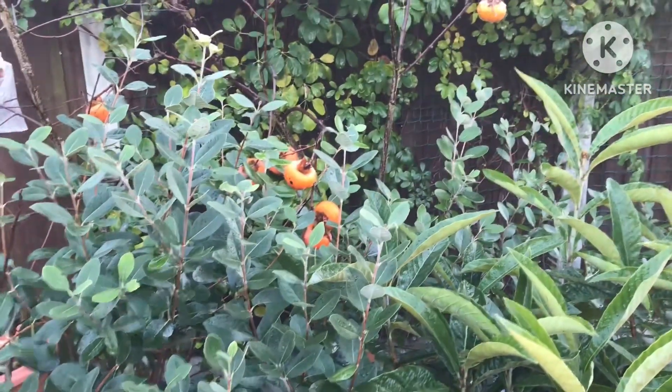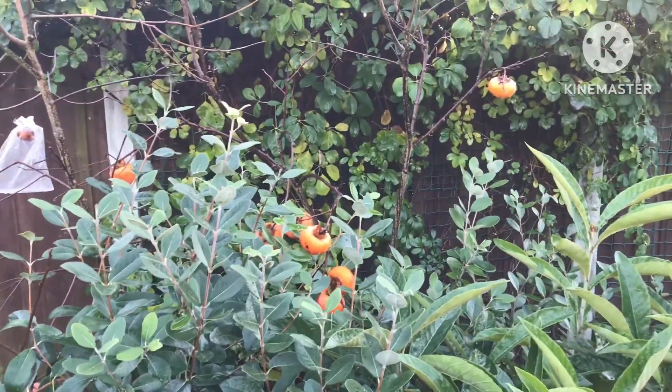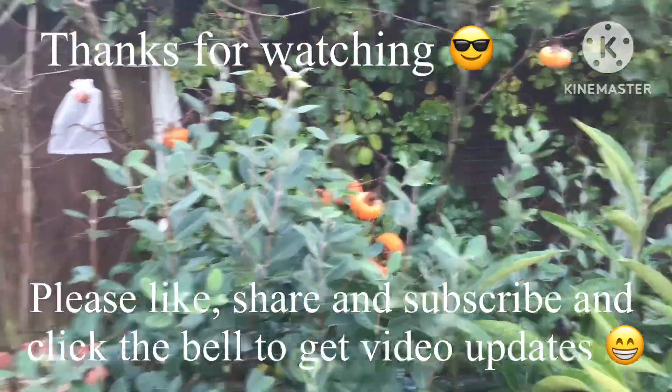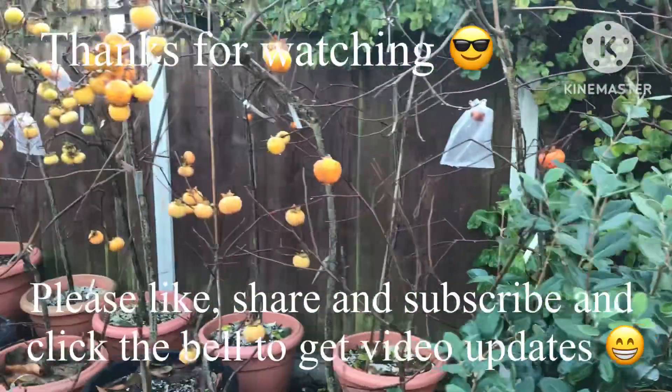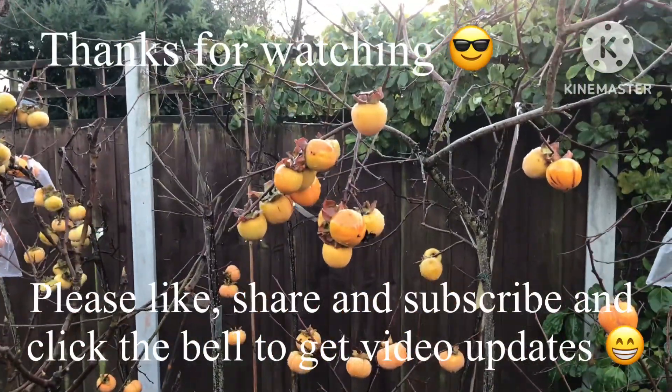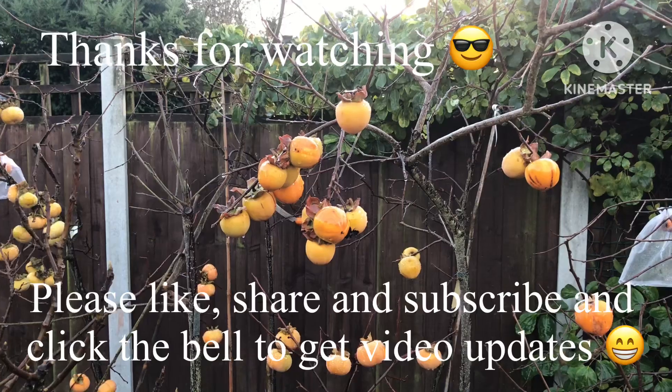Anyway, thanks for watching. I just thought I'd do a very quick sum-up. I'd appreciate it if you'd give me a thumbs up — welcome to share the video. Do subscribe to my channel and click on the bell if you like updates on new videos as they come out. I'll catch up with you all soon. Brett out for now.